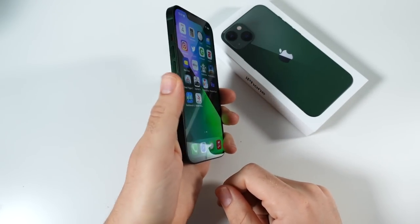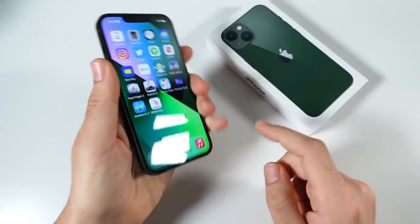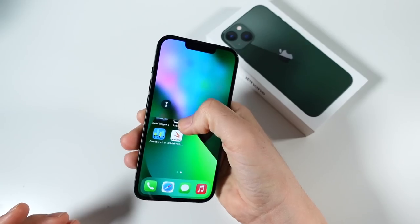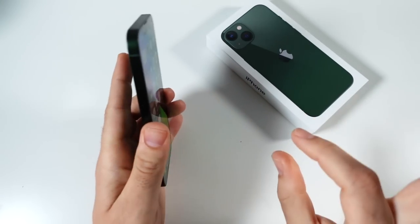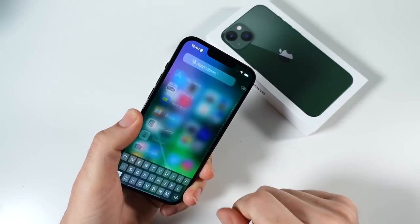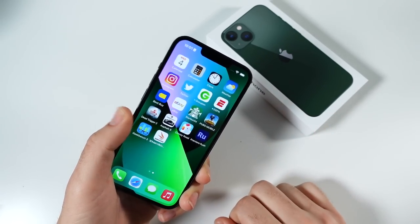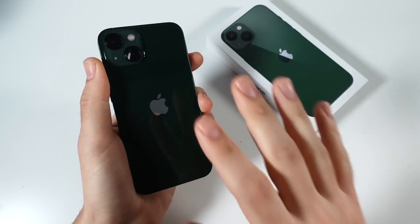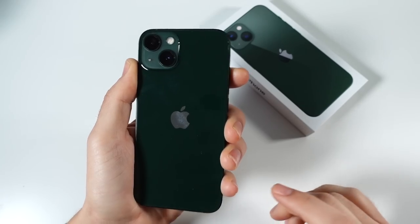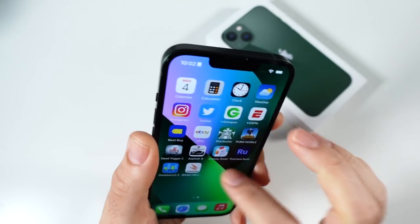It's actually lighter than the 13 Pro — significantly lighter, about 30 grams or so — and it just feels right, a good balance. It fits in the hand well, you can reach things pretty well, it's not overly large. It's kind of that sweet spot between a super large phone and a small phone, which is why it's pretty much the default option. I also like how they turned the cameras slightly so you can tell this is the 13 and not the 12.